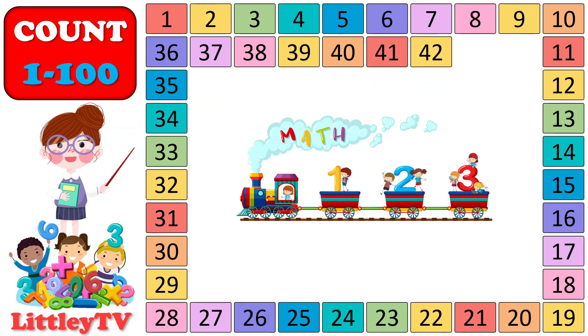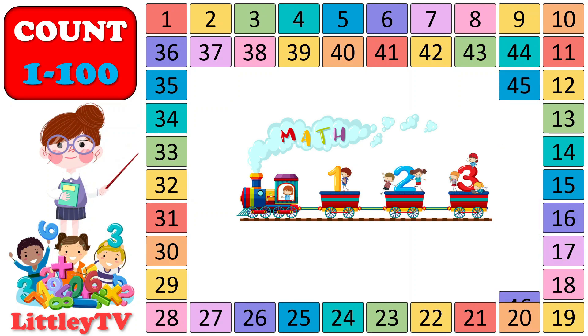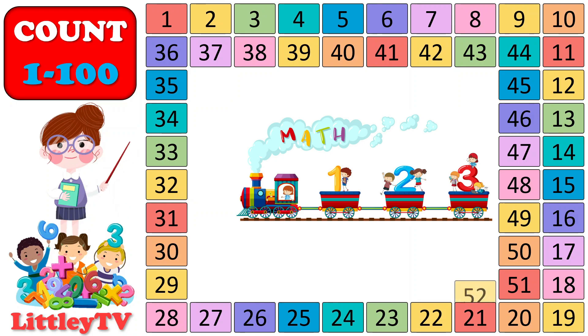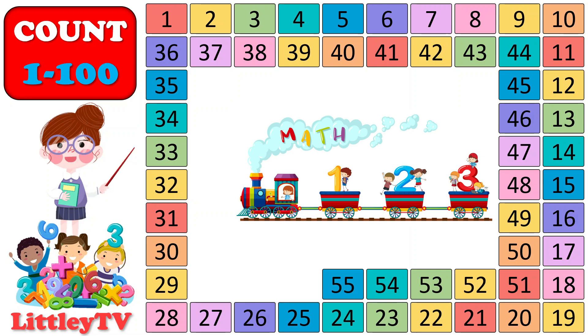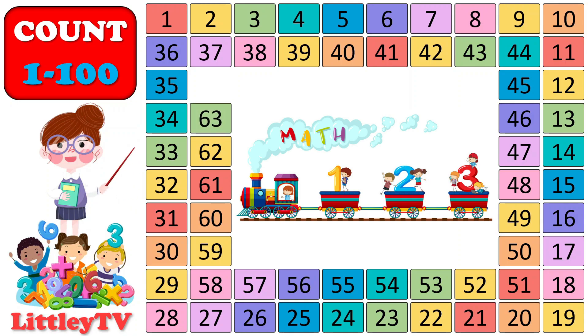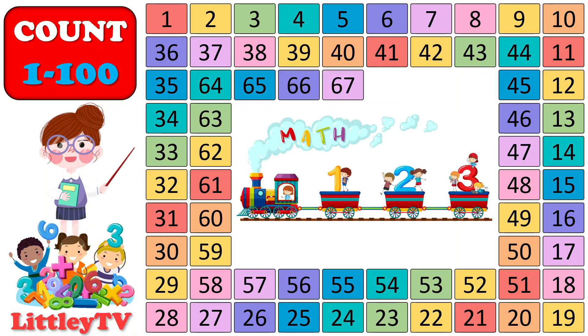41, 42, 43, 44, 45, 46, 47, 48, 49, 50. 51, 52, 53, 54, 55, 56, 57, 58, 59, 60. 61, 62, 63, 64, 65, 66, 67, 68, 69, 70.